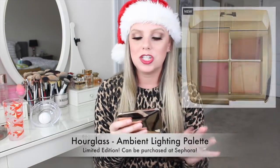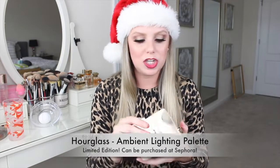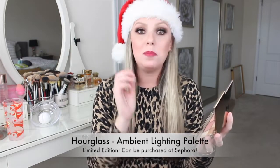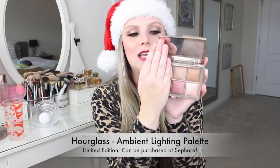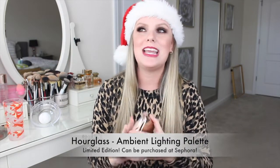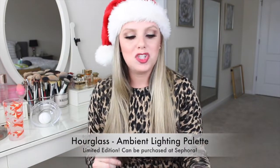Another really luxe brand is Hourglass. This exact palette isn't available this year, but they have a smaller four-pan version instead of a six-pan version, which is also cheaper. It includes a blush, bronzer, finishing powder, and a highlight all in one. Hourglass products are just so luxurious and pretty — if you have a makeup-loving mom, she will love anything from Hourglass.